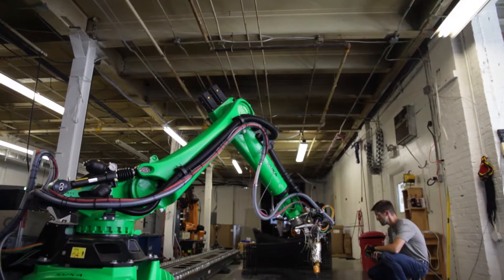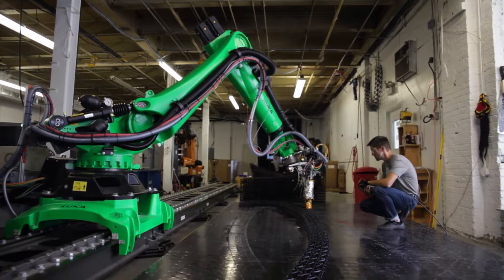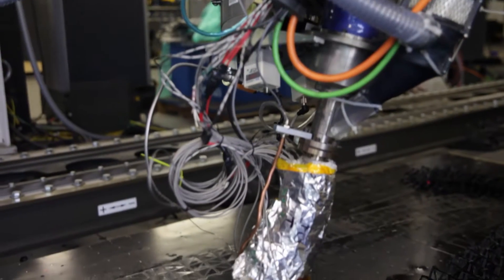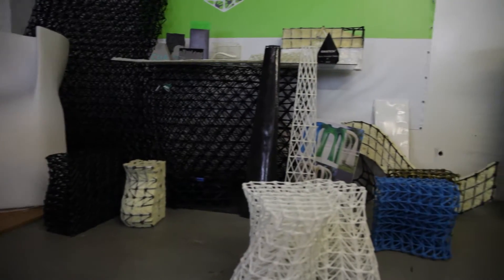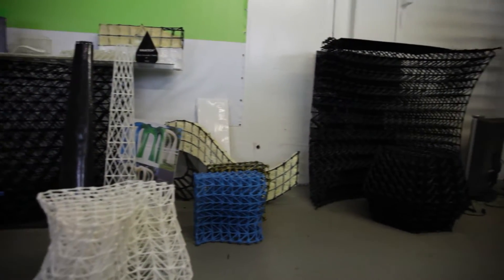Clatt Boyd, the founder and CEO of Branch Technology. What Branch is doing is really exploding design possibilities using prefabricated architectural components — combining 3D printing with conventional construction materials to enable a new way to build buildings.